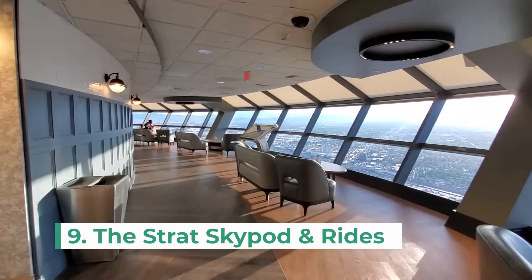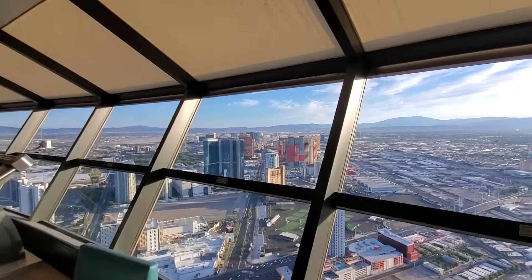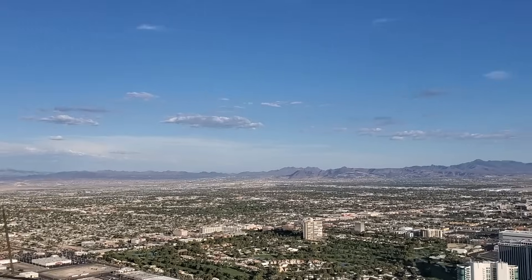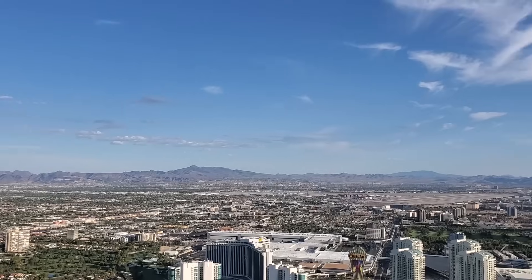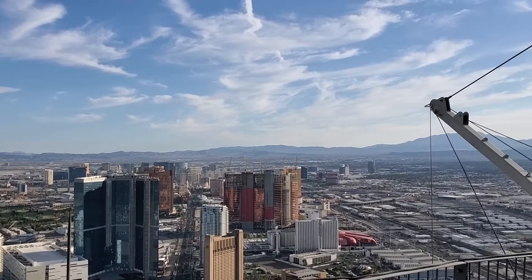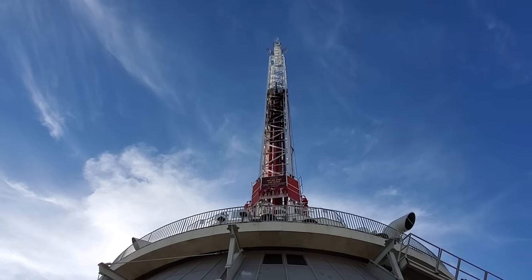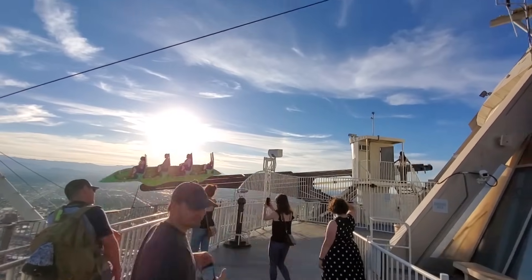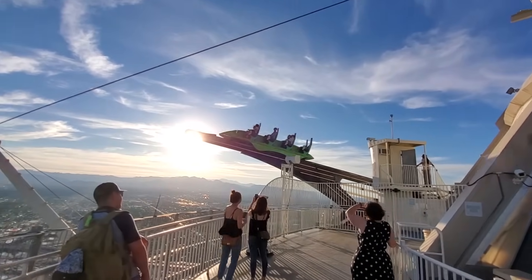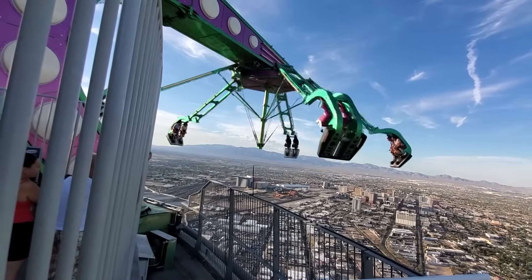The ninth attraction is the Strat Skypod and Thrill Rides. At 1,149 feet tall, this is the tallest freestanding observation tower in the United States. The tower offers incredible 360-degree views of Vegas with indoor and outdoor viewing decks. It even has a few thrill rides for the more adventurous visitors — in case it's not evident, I was not an adventurous visitor.